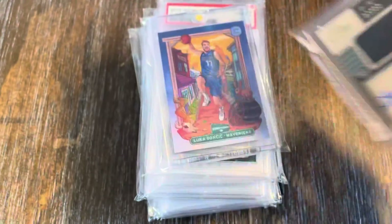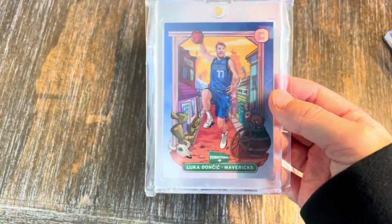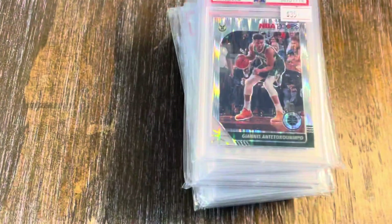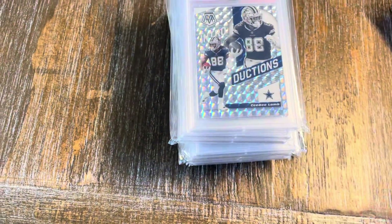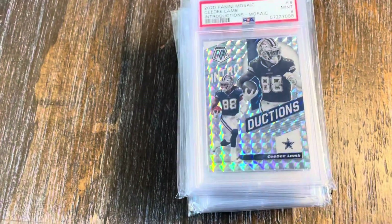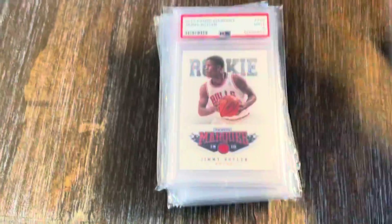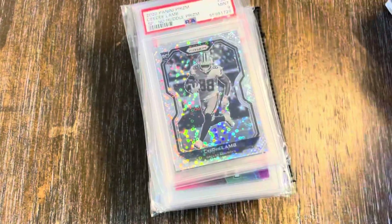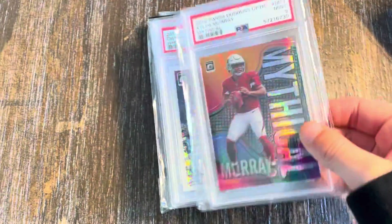We got the Anthony Edwards Panini One Prime RPA. We got the banger — one of my favorite cards in my collection — the Luka Doncic Cornerstones Downtown. We got the Giannis PSA 10, we also got a green cracked ice PSA 10 Tribute Zone — I don't have that anymore, I sold it. CeeDee Lamb, Jimmy Butler number eight, Kendrick Nunn PSA 10, CeeDee Lamb No Huddle PSA 9 Mythical Optic.